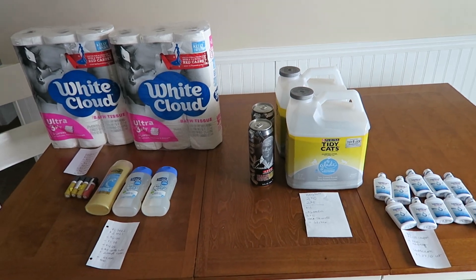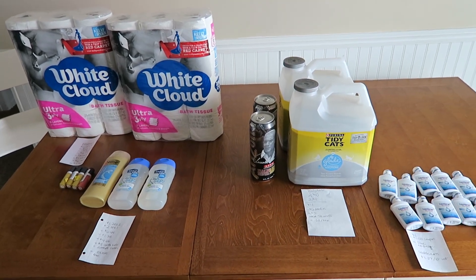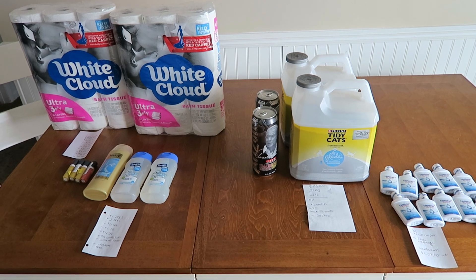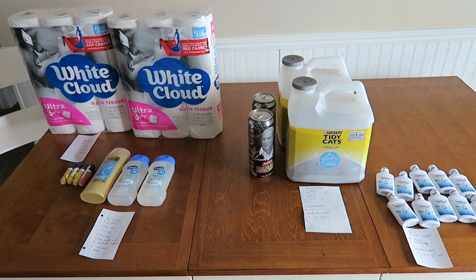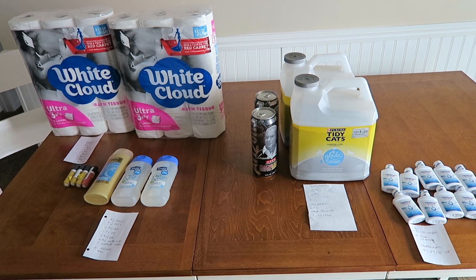Hey guys, it's Running Kimono. I have a very tiny haul here today, but believe it or not, after coupons and rebates, this was all free plus a $4.20 money maker for all of this stuff.